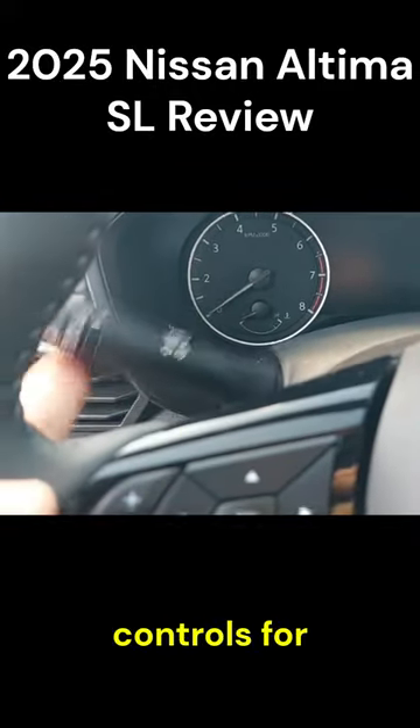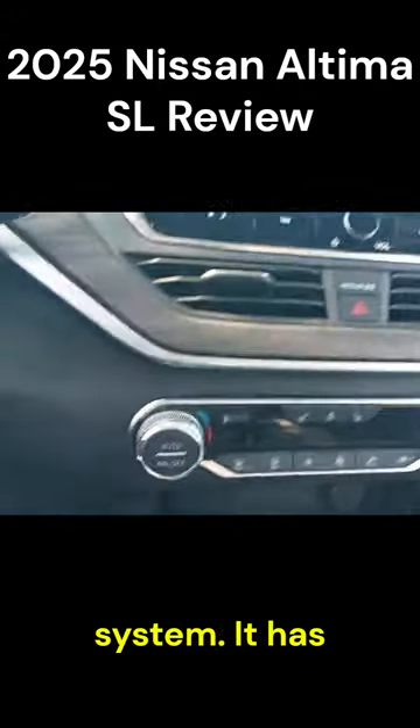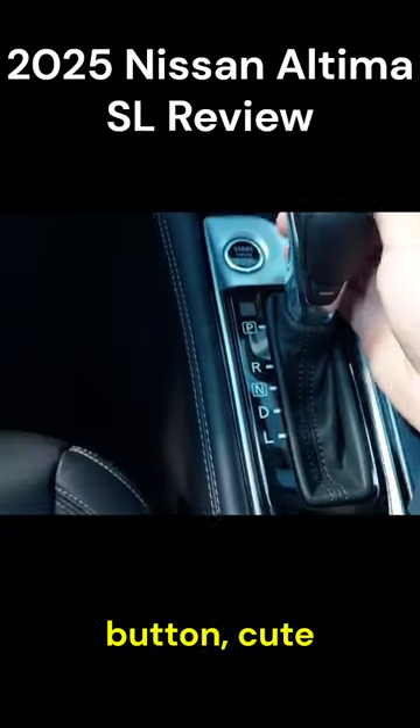There are no paddle shifters but physical controls for lights and wipers. The gauge cluster is partially analog and partially digital, and there's a 12.3 inch infotainment system. It has a heated steering wheel, heated seats, dual climate control, a start stop button, and a CVT gear shifter.